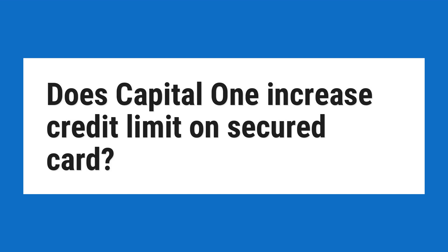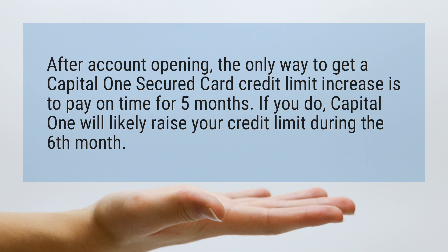Does Capital One increase credit limit on secured card? After account opening, the only way to get a Capital One secured card credit limit increase is to pay on time for five months. If you do, Capital One will likely raise your credit limit during the sixth month.